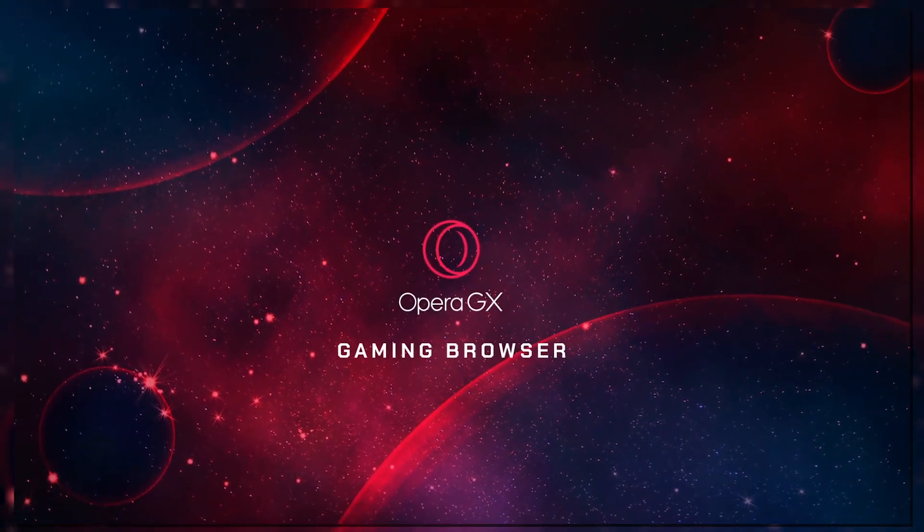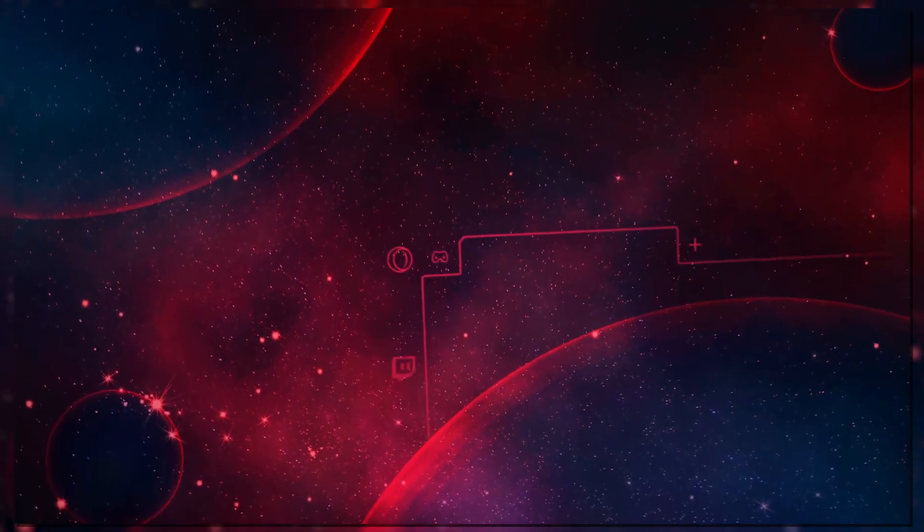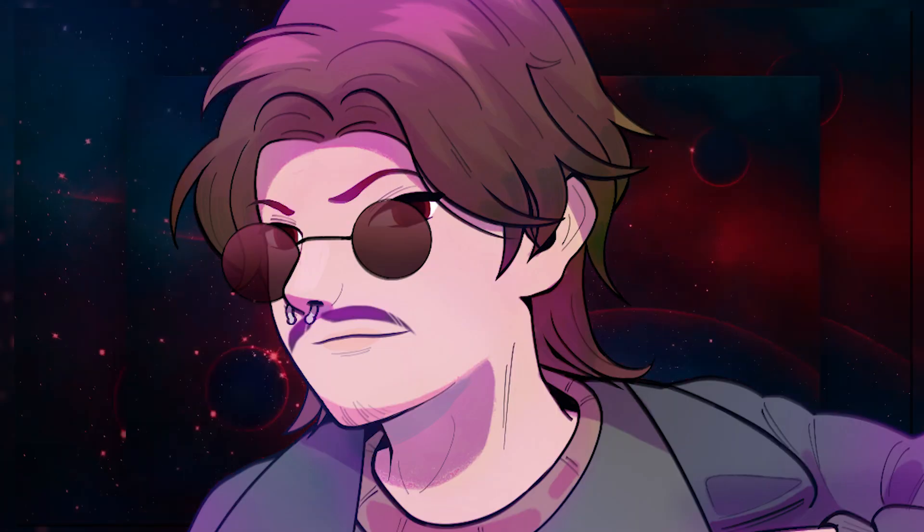This video is sponsored by Opera GX, the world's first gamer browser for gamers like you, maybe. Are you a gamer?